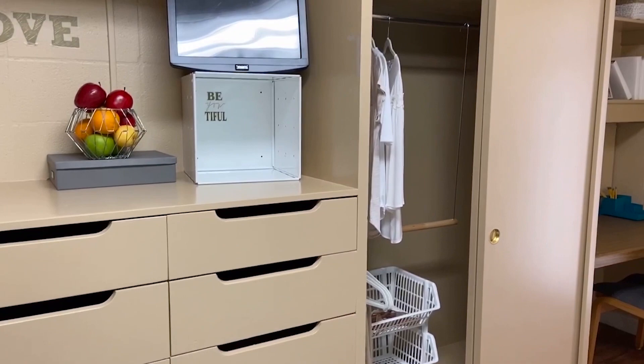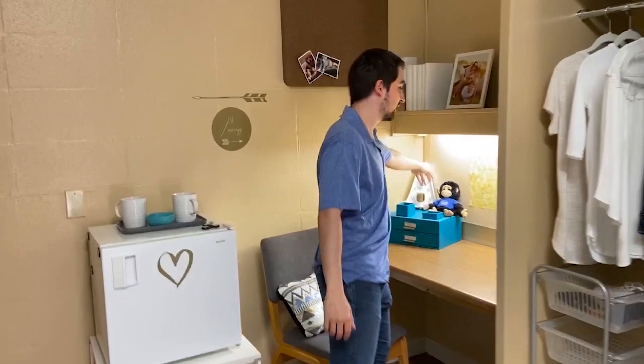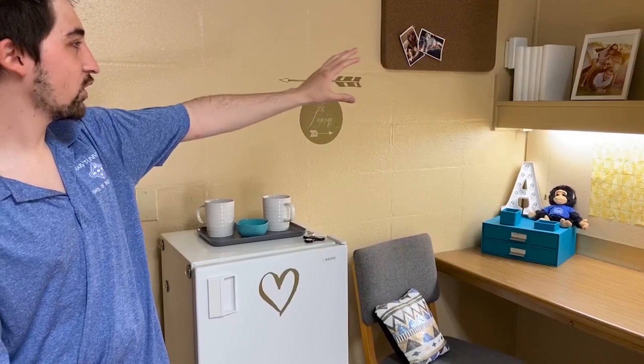On top of that, we also have a personal workspace. As you can see, it comes with a table, a lamp, and a top shelf where you can put your books, your pictures, whatever you want to put in there. We also provide chairs.